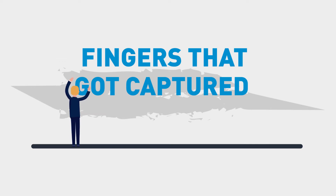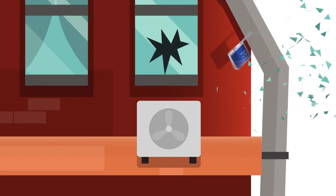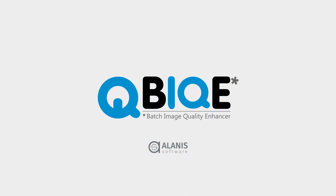Add the fingers that got captured while scanning, and the result can go directly in the trash bin. All these problems can drive anybody crazy. With BIKE by Alana Software, you don't have to worry about any of these things.